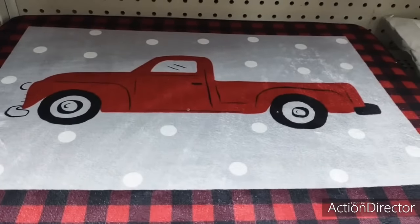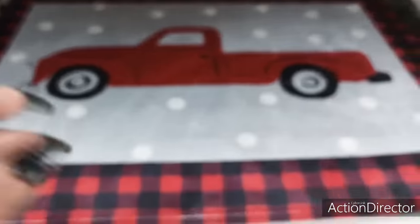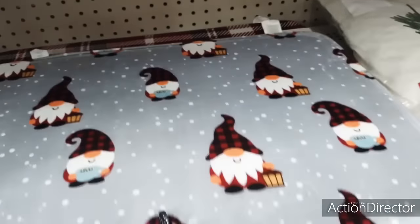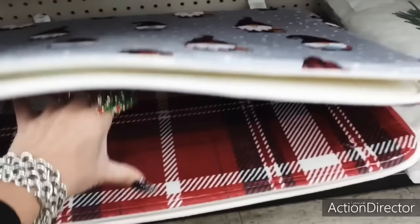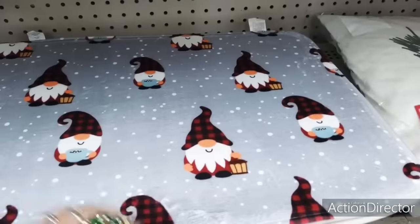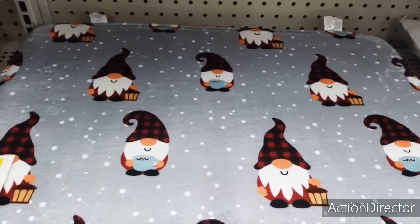Continuing with the red truck, look at this comfort memory foam bath rug for $6. Wow, look at the gnomes. That is cute too. And of course we have the plaid. The plaid is really, really nice.